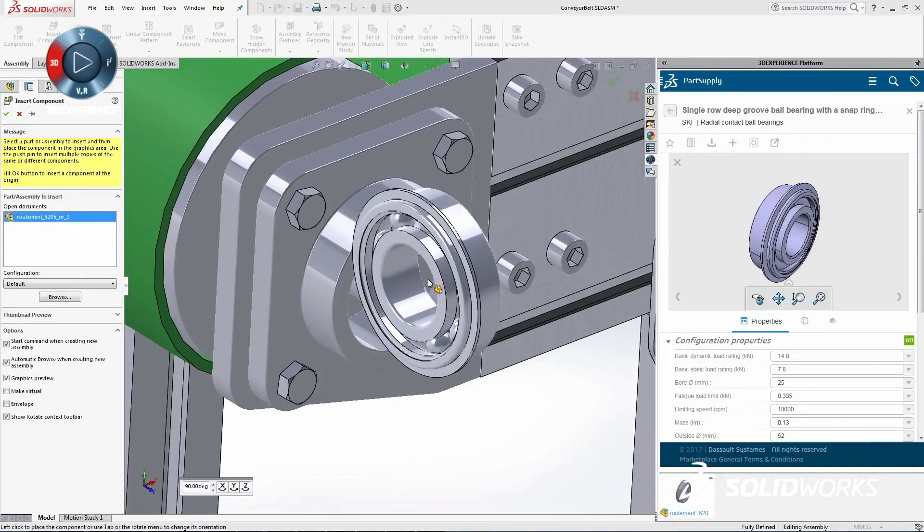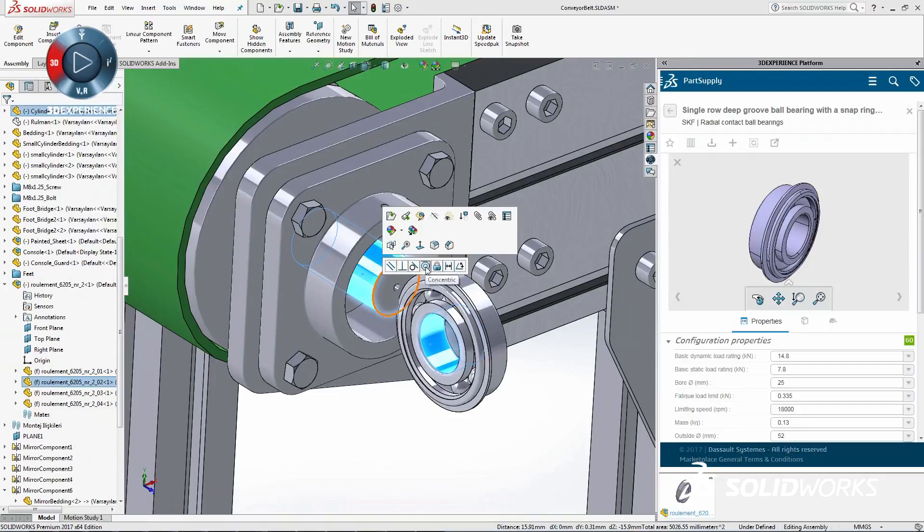You might get an idea. The most exciting wow feature for me was dragging the part right from the right pane to my SOLIDWORKS desktop.